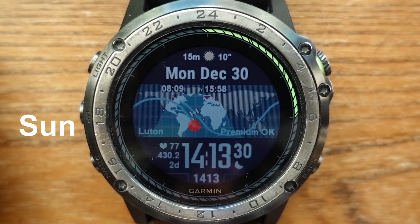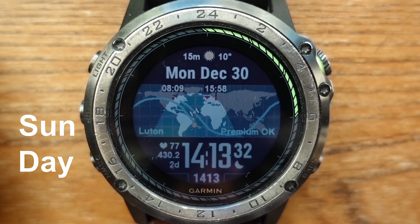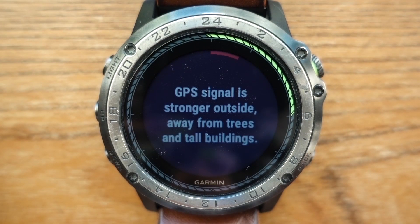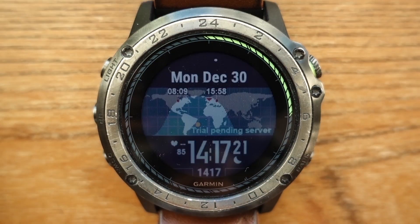The map displays the sun, the day side of the earth and the night side of the earth as a shaded area. After the watch face acquires your location, which I will explain how to do in another video, the map will display your location with a red triangle as well as the sunset and sunrise time and location for your location.